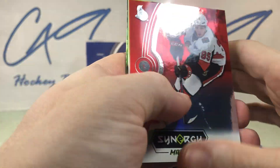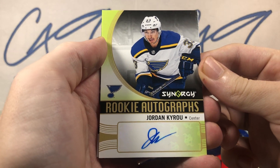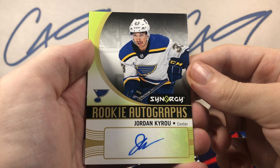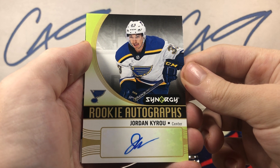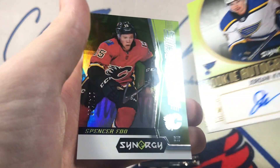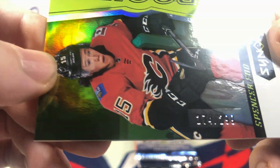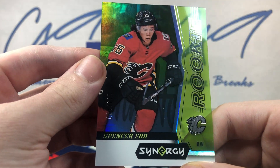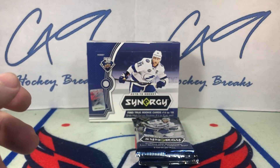Final pack from the left side: red base Matt Duchene, and our rookie auto — Synergy rookie auto Jordan Kyrou. Jordan Kyrou, decent autograph. And we've got a green rookie, number 174 of 299, Spencer Foo — green rookie.